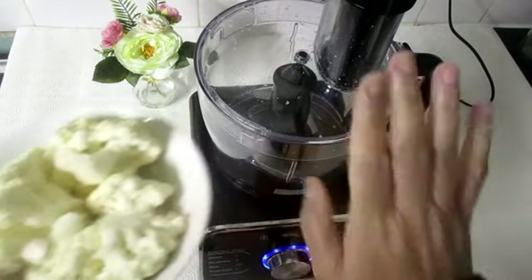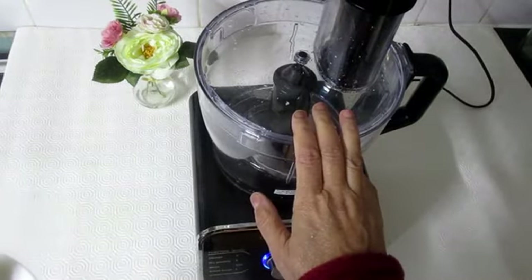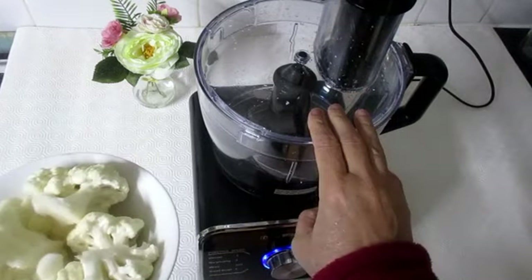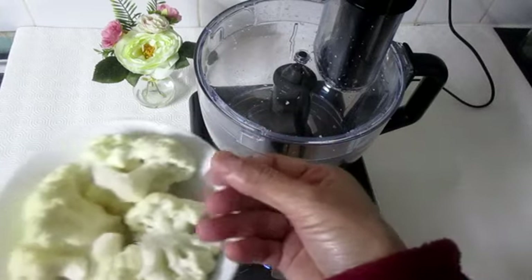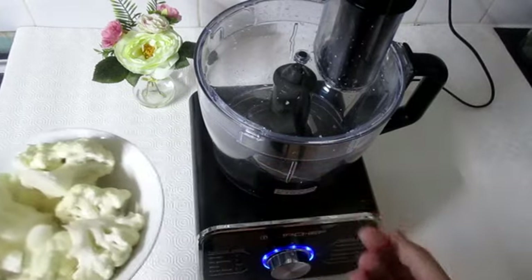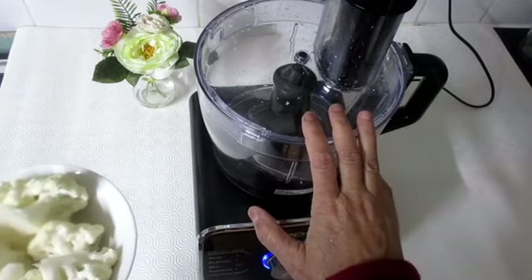Now to make cauliflower rice, we need a chopper. I will simply put the cauliflower in it and chop it, and it will come out in a very grainy form that we use as rice. Let me chop it and show you.